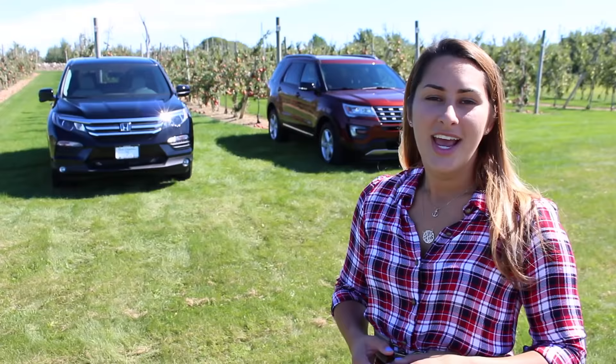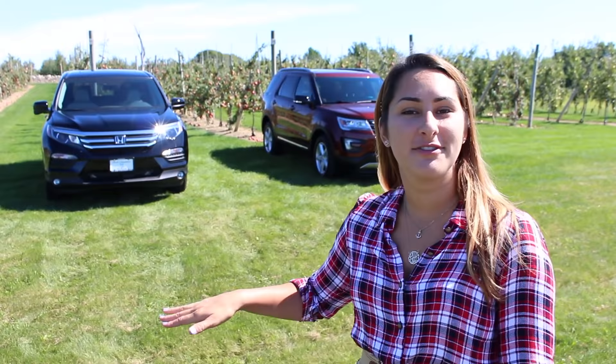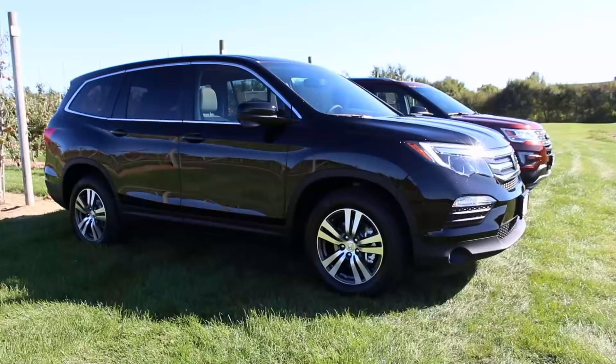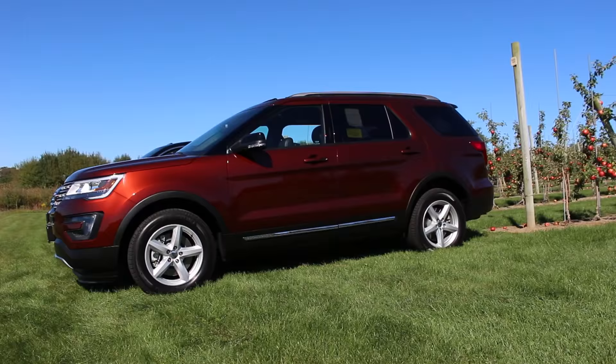Thank you to Herb Chambers Honda of Seekonk for letting us take out the Pilot today, and to our friends at Herb Chambers Ford of Braintree for letting us take out the Explorer as well. This match-up is coming to you from Sweetberry Farm in Middletown, Rhode Island. Today we have the Honda EXL with Sensing, stickering for around $37,700. We have the Ford Explorer XLT model with a 202 package. Both of them are all-wheel drive and four-wheel drive with leather interior, so let's see what you get for those price points.